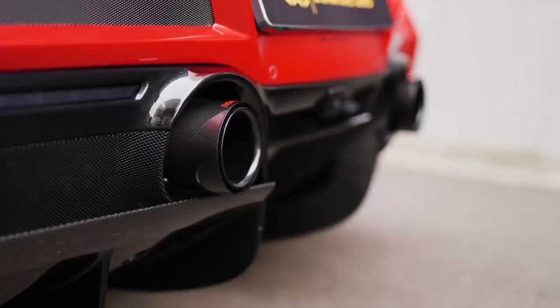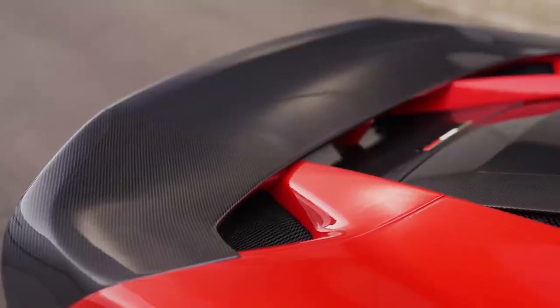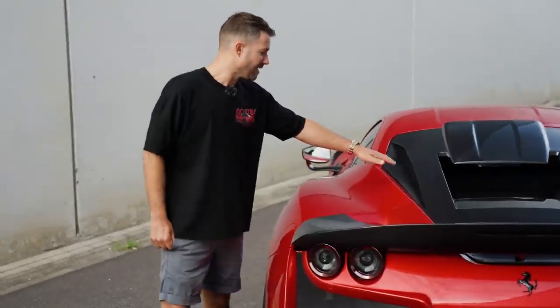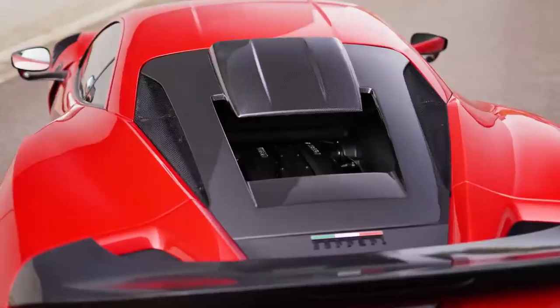The carbon fiber on the diffuser over here. And then, of course, this huge carbon fiber ducktail. There's a Tricolore above the Ferrari badge, the nomenclature, on a bed of carbon fiber. And this functional roof scoop, engine cover in carbon fiber.